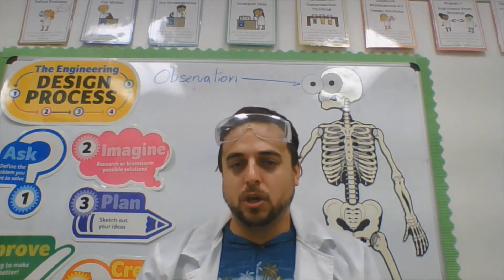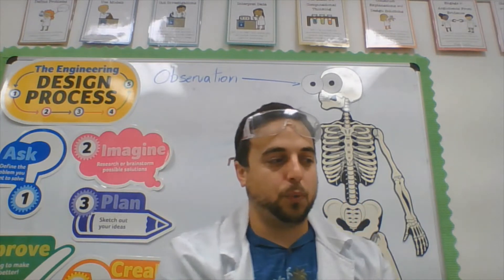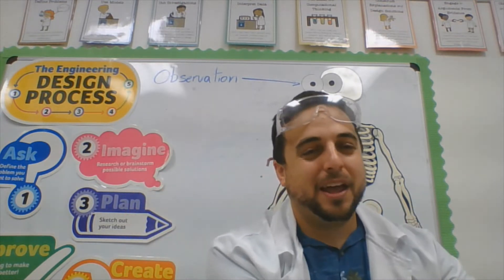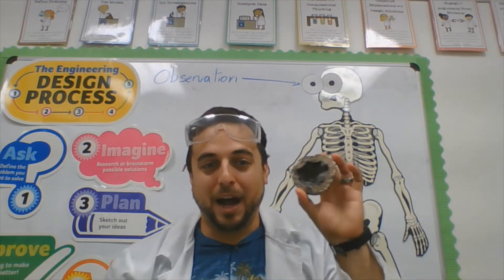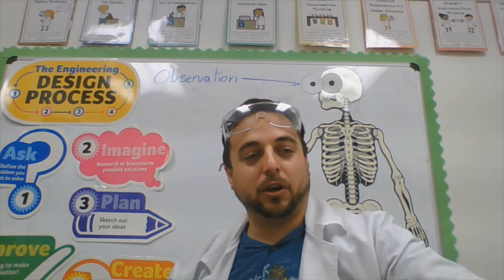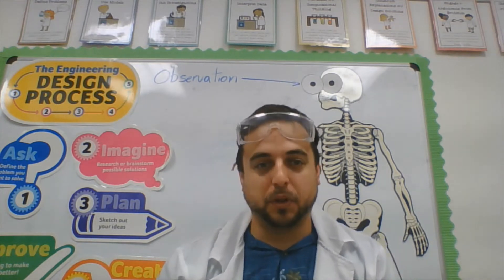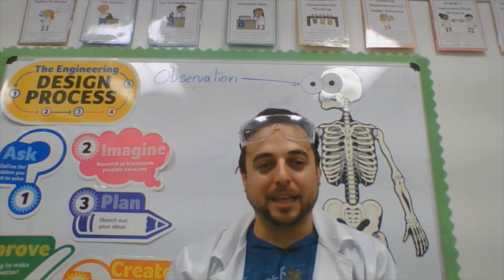Remember yesterday we talked about four different types of sciences. One of those was life science, where we might learn about amphibians like this frog, reptiles like this turtle. Then we have earth sciences, where we can learn about rocks or geodes. We can also learn about space through earth and space sciences. Then we have physical sciences, where we learn about light and sound — that can be like lasers.